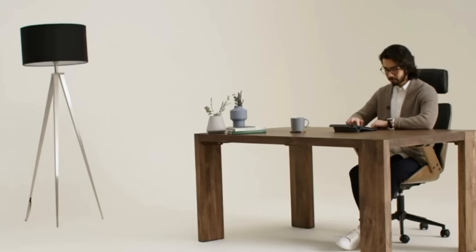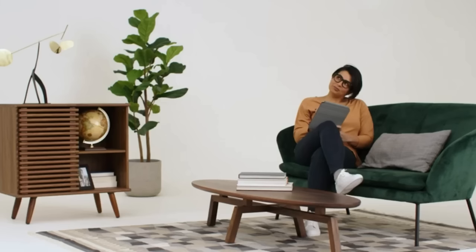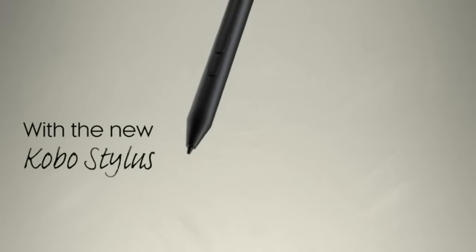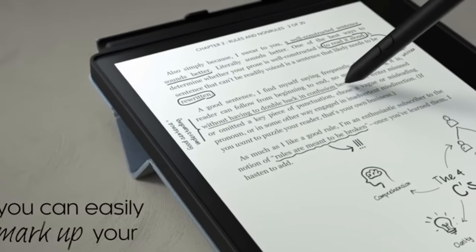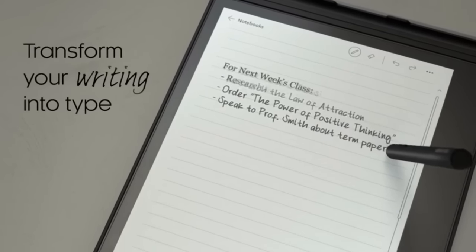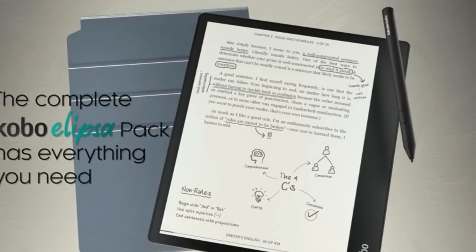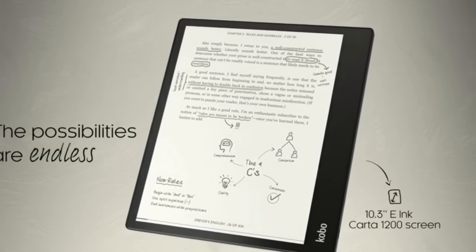Number thirty-seven: Kobo Ellipsa pack — the must-have writing and reading package. Includes the Kobo Ellipsa e-reader, Kobo Stylus, and sleep cover. The Kobo Stylus lets you write directly on the page just like a pen on paper. The sleep cover stands at the optimum height for writing and reading, and puts your e-reader to sleep when closed. Use the Kobo Stylus to underline, circle, highlight, and jot notes in the margins of your ebooks and PDFs.